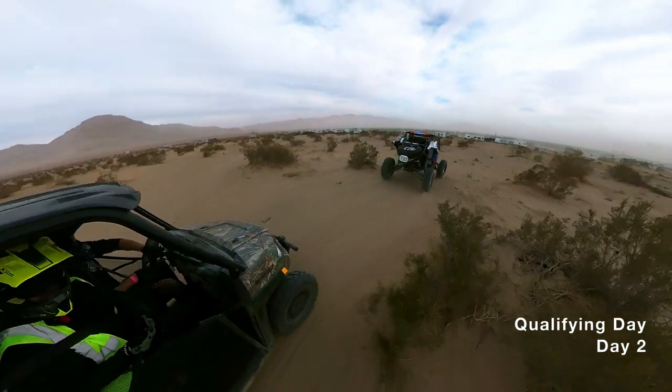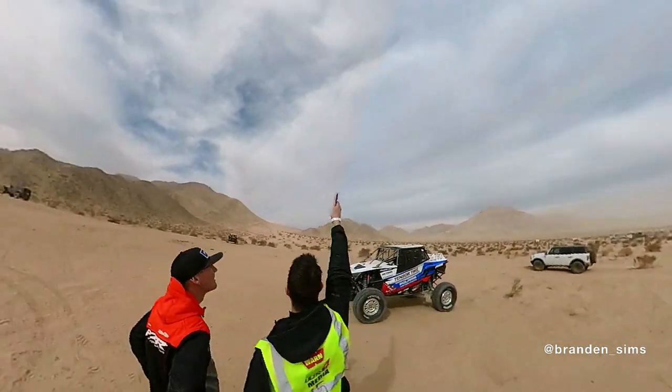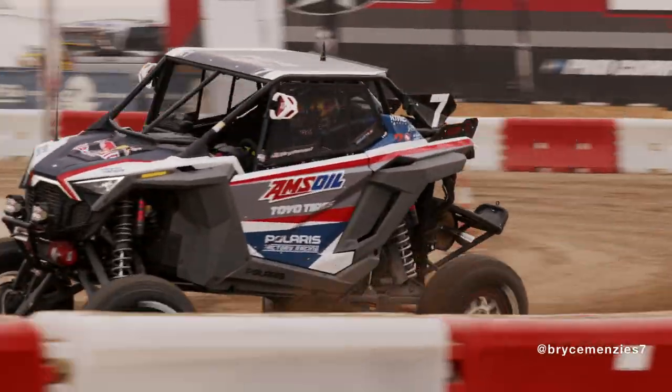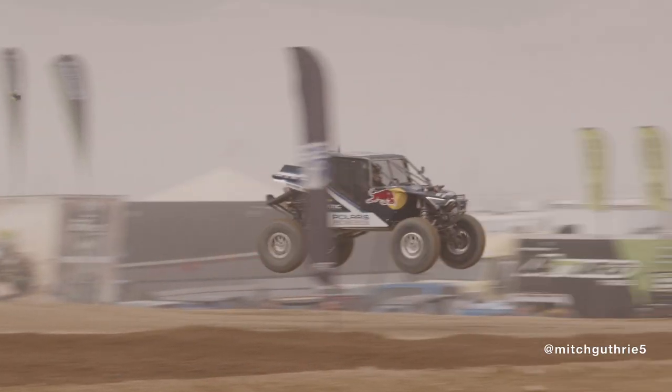The second day we drove around getting some vehicle beauty shots as well as 360 portraits with some of the drivers. Later that day it was qualifying time. This took place in a short course. I picked a spot where I could get everyone coming off the start line, going around the first bend, then coming down the hill and jumping across the finish line.